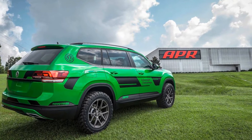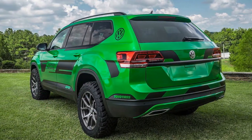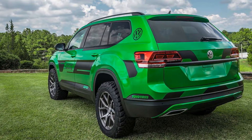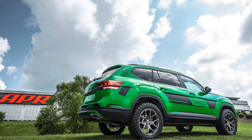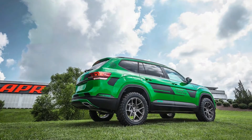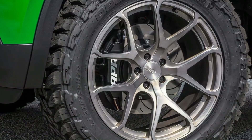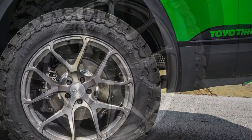"With 350 horsepower and 350 pound-feet of torque, we've surpassed the output from even the larger V6 engine, and we're working to push the envelope even further in the future. The combination of custom hardware and equipment from our current product line has really transformed the Atlas performance," said Mitch Williams, CEO of APR, in the custom Atlas announcement.